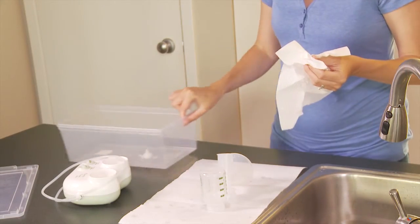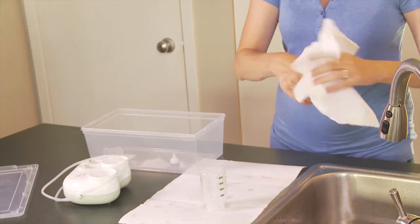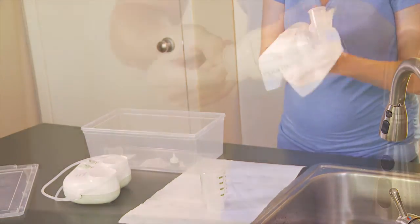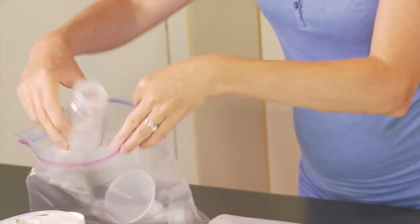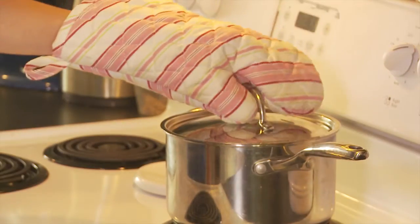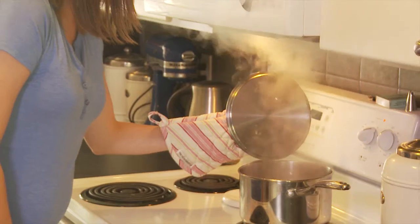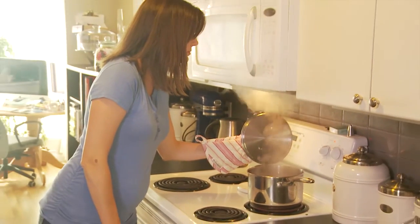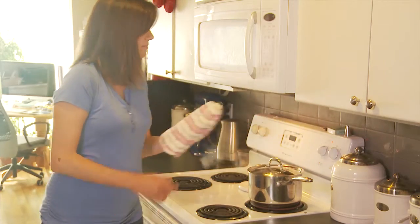Between uses, store pump parts in a closed container or in a new Ziploc bag in the fridge, leaving the bag open. Disinfect pump parts at least once a day by boiling clean parts for 5 minutes. Read the manufacturer's instructions for maintaining and cleaning your pump.